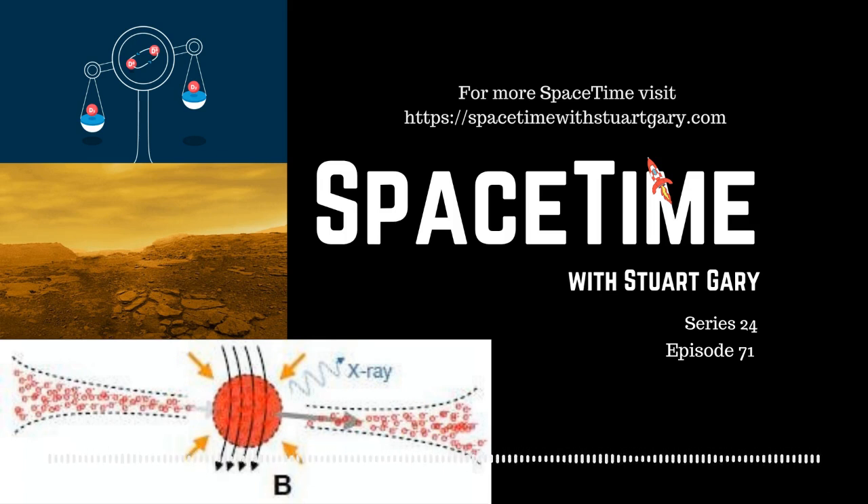And time now to take another brief look at some of the other stories making news in science this week with the Science Report. New research shows that when you inhale isolated coronavirus particles, more than 65% of the deadly aerosols will reach the very deepest regions of your lungs. The findings, reported in the Journal of Physics of Fluids, suggest treatments for the virus need to target the deeper airways rather than just the surface. This is the first study to examine how the virus flows through the lower lungs. The authors also found that more of the virus reaches the right lung than the left — especially the right upper and right lower lobes — due to the highly asymmetrical anatomical structure of the lungs.